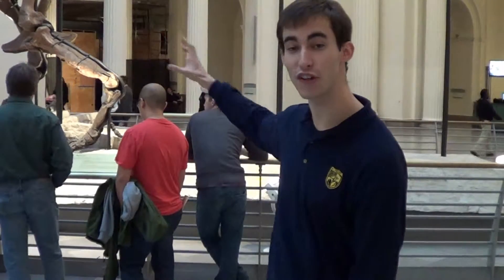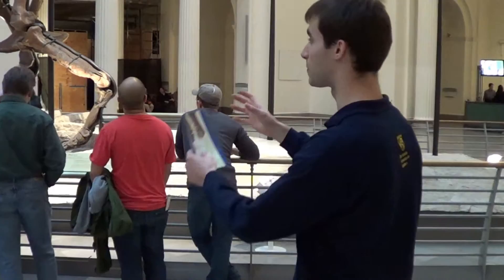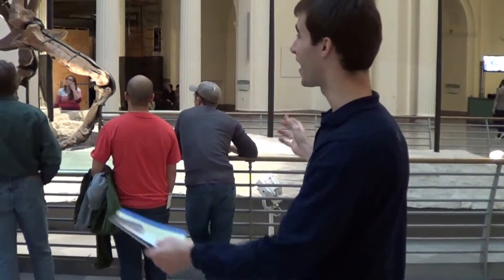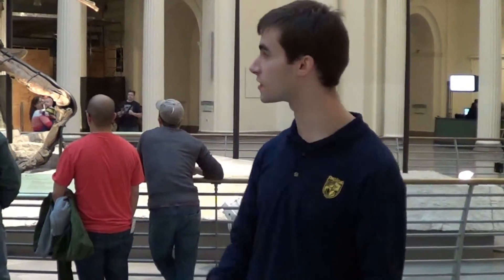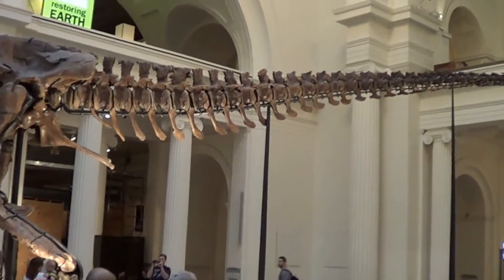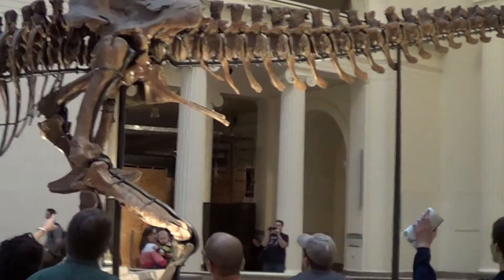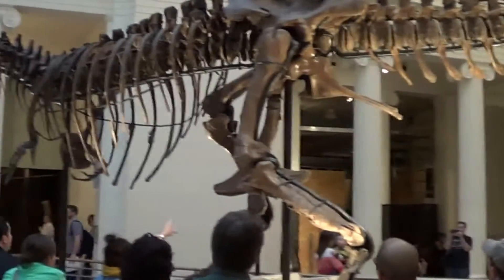Continuing our tour at the Field Museum here. We have the largest Tyrannosaurus Rex in the world, and it's put together. It's over 13 meters long and it's over 90% complete — the most complete Tyrannosaurus Rex in the world. It's just absolutely amazing how they put all these pieces together, and it's here at the Field Museum in Chicago, Illinois. You should definitely check it out. Look how small I am compared to it. It's amazing.